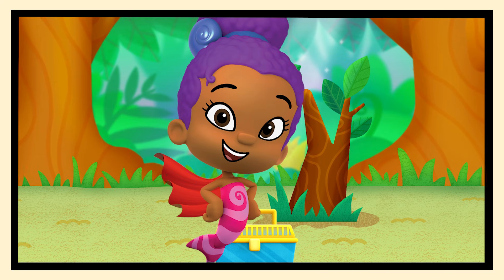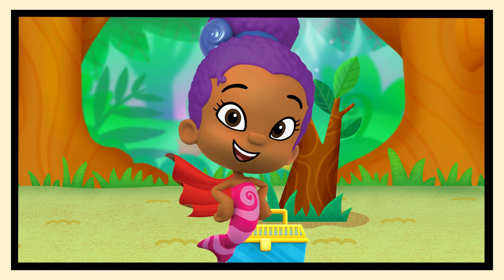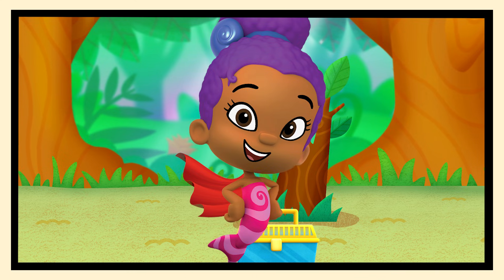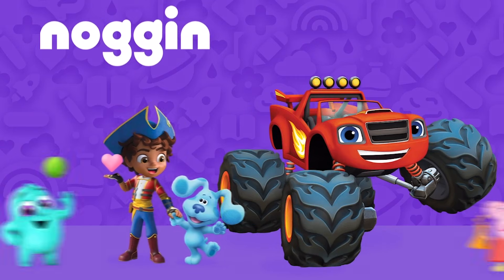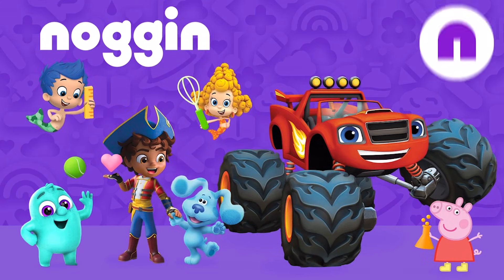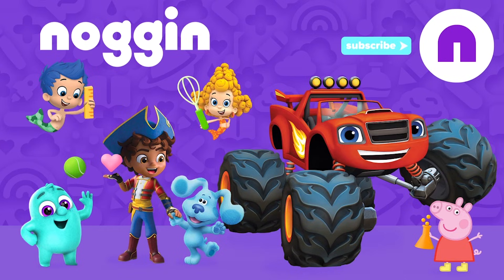That means Zuli earned her hero helper cape! Looking super, Zuli! The end! Find more learning videos in Noggin, and ask your parents to subscribe to Nick Jr.'s Noggin YouTube channel for new videos every week!